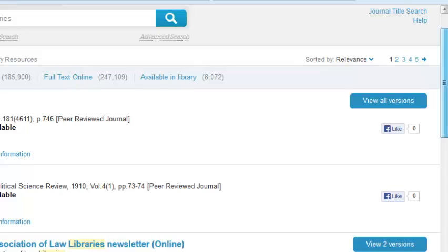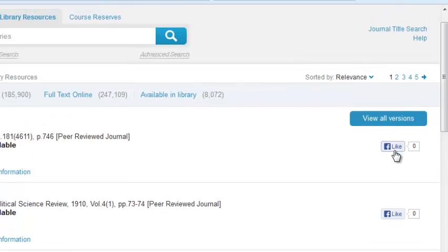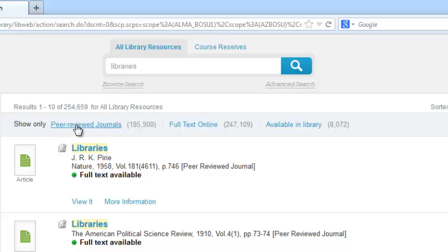Another nice feature is you can share items you discover on your Facebook account, and social sharing is very popular. It does have some facets that have been removed from the left-hand bar and placed across the top, which is a little unusual — and actually the first few times I looked at this platform, I missed it. This is where you can limit to peer-reviewed, full text, and available in the library.